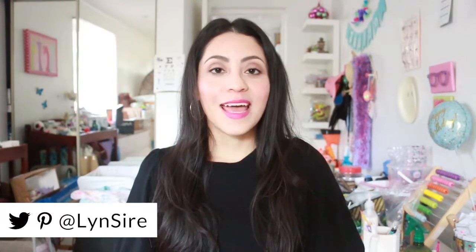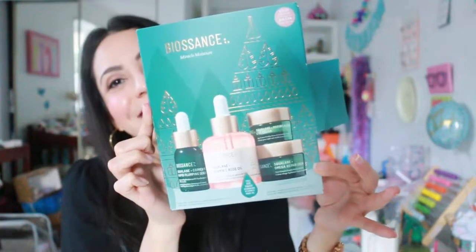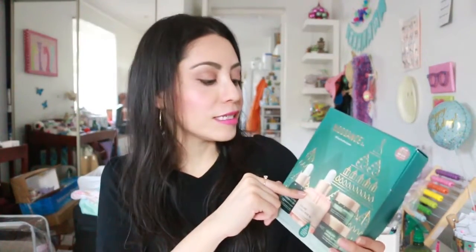Without further talking, let's begin. The first skincare brand is Biosense — it includes four products. This set has a cost of $72 in the US with a value of $127, and if you're in Canada it costs $95 with a value of $166.